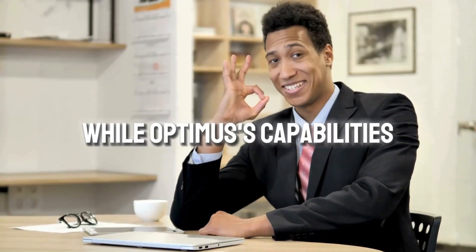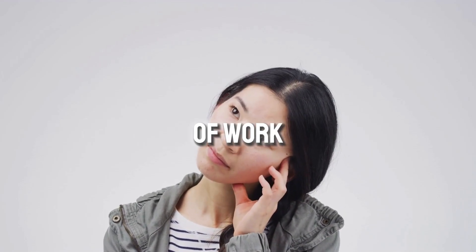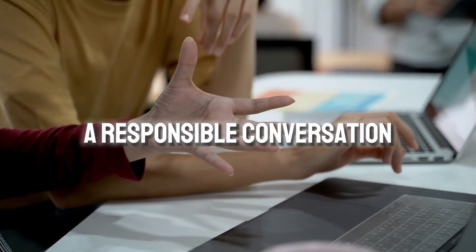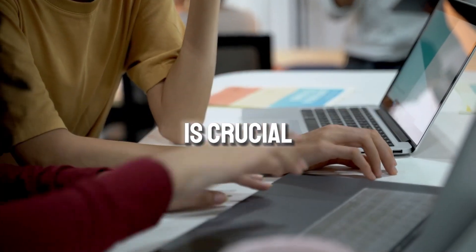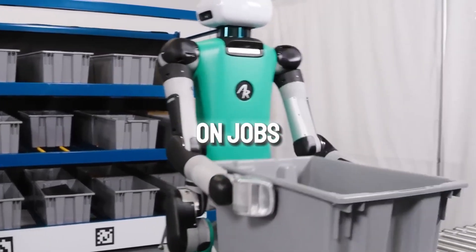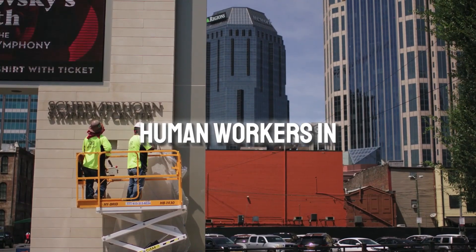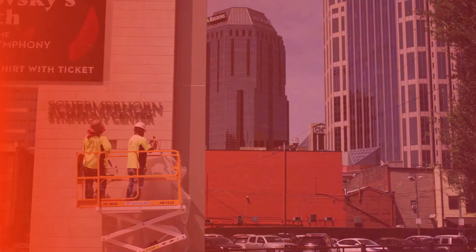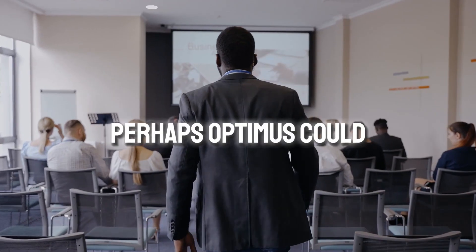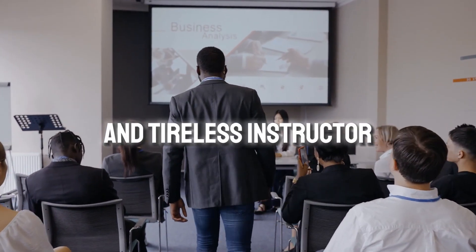While Optimus's capabilities are undeniably impressive, its arrival raises important questions about the future of work and our relationship with technology. One major concern is the potential impact of automation on jobs. While Optimus is designed for dangerous or tedious tasks, some worry it could displace human workers in various industries. It's vital to consider how we can retrain and support those potentially affected — perhaps Optimus could even play a role in reskilling the workforce as a patient and tireless instructor in new fields.